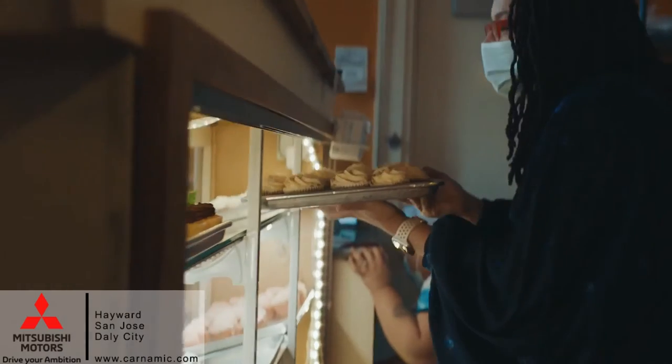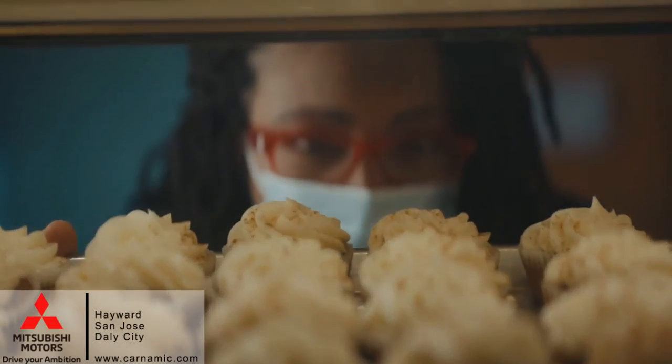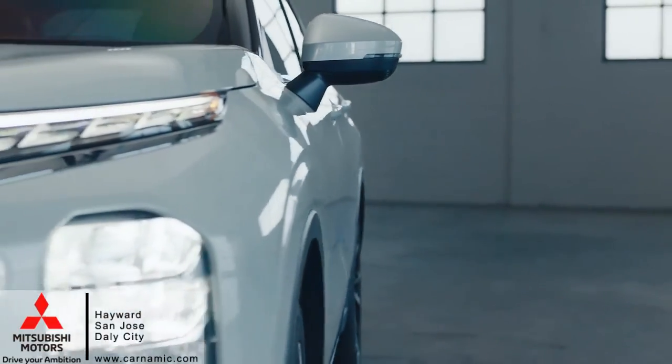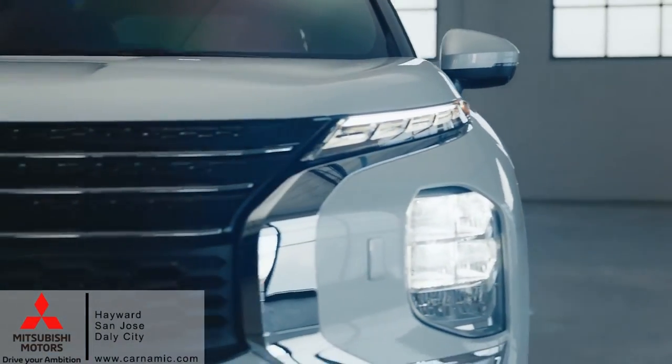People don't have to have cupcakes, but it's always a reason to celebrate. And because of that, we have cake for any occasion. And I feel like that's what this car is — it's cake for any occasion.